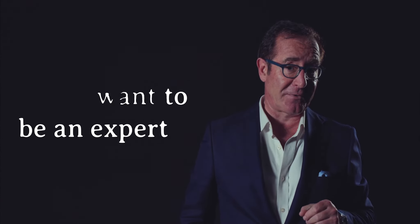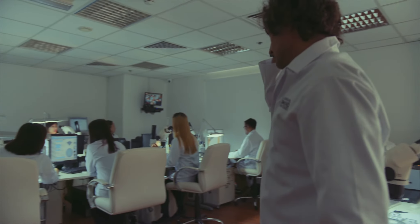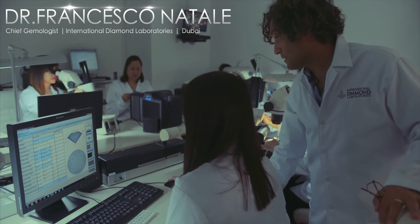What an awkward name for such a beautiful gem. If you want to be an expert, grow your business and get more sales, get your staff trained by Dr. Francesco Natale, Chief Gemologist of International Diamond Laboratories.